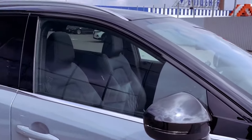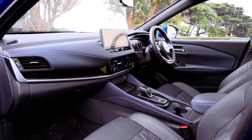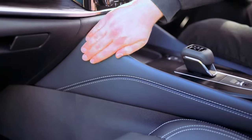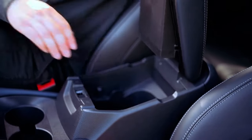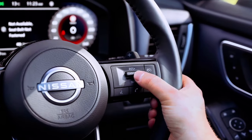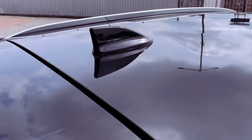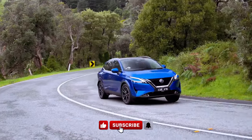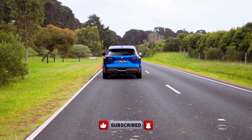Equipped with a 1.3-liter turbocharged four-cylinder petrol engine producing 110 kW of power and 250 Nm of torque, the Qashqai STL delivers a satisfying performance. While it's front-wheel drive with a CVT transmission, the vehicle provides a smooth and refined driving experience, especially around town. The decision to include a heated steering wheel and heated seats in the STL variant adds a luxurious touch, particularly appreciated on chilly mornings in Melbourne. With improved fuel efficiency and a polished overall performance, the 2024 Nissan Qashqai positions itself as a compelling option in the competitive SUV market.